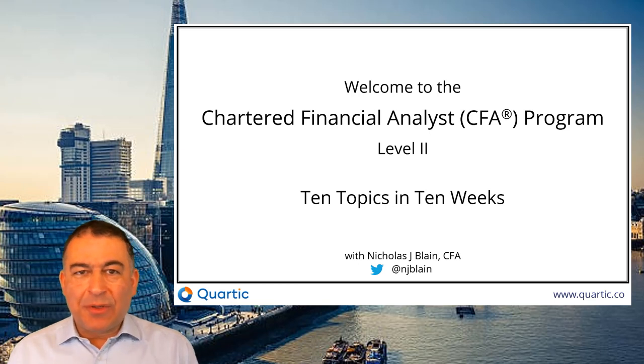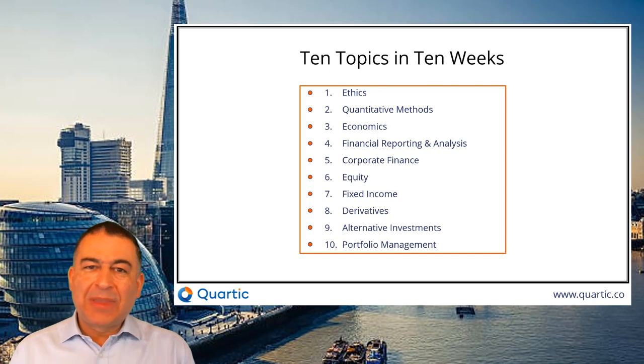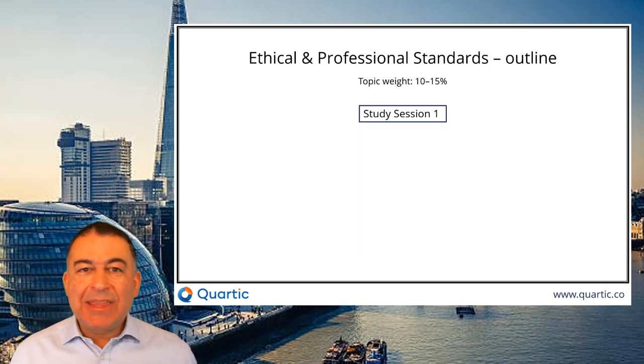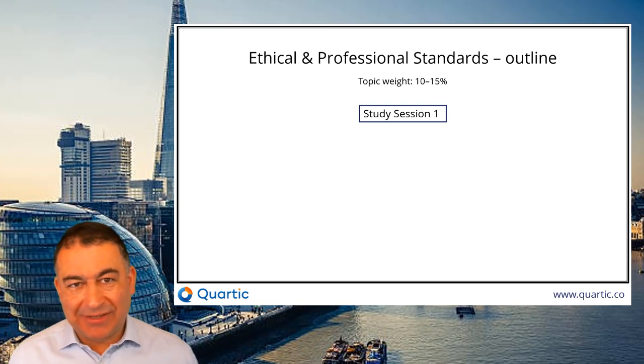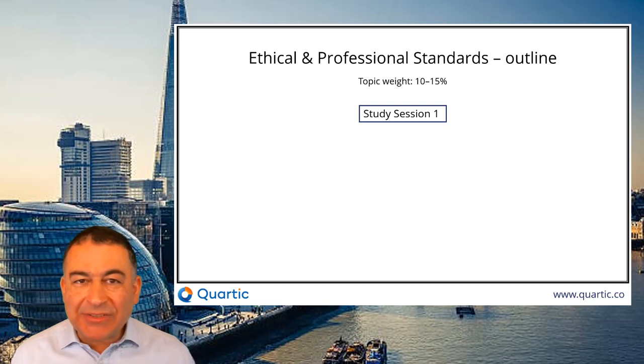Hello, welcome to CFA Level 2. This is Nick at Quartic with 10 topics in 10 weeks. This week we're going to look at ethics. This is the beginning, the middle, and the end of your studies. You know it's important. You've got through Level 1. At CFA Level 1, you need to understand the 7 sections and the 22 subsections.